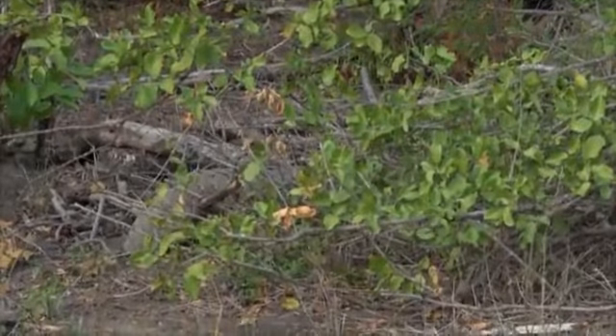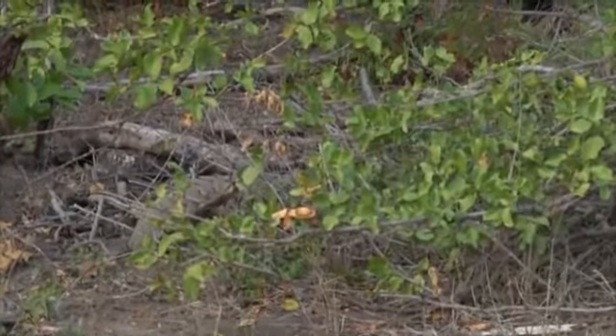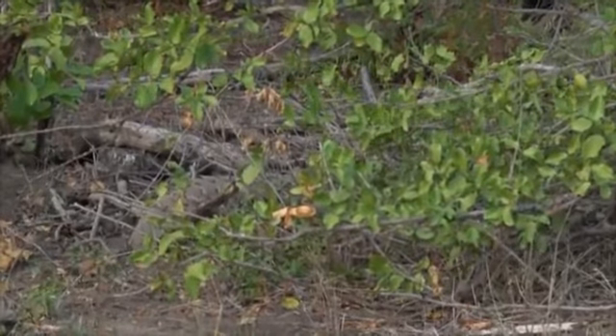Because of this cold, windy weather, it might drive a lot of the other animals away. But it's brought the pangolin out early, and I think he's hungry and looking for ants.